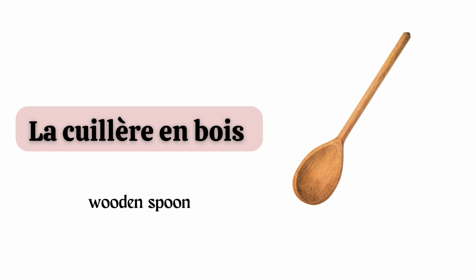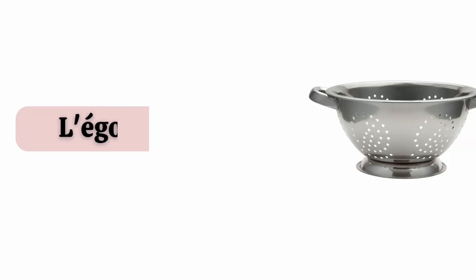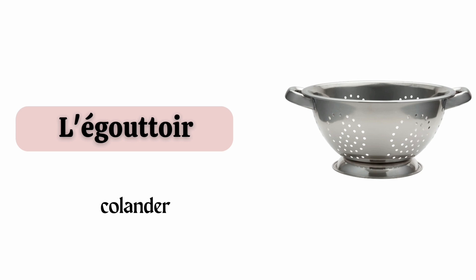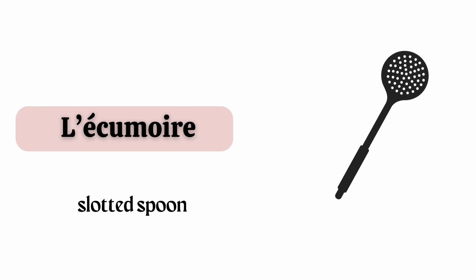La cuillère en bois. Le pressail. L'égouttoir. L'écumoire.